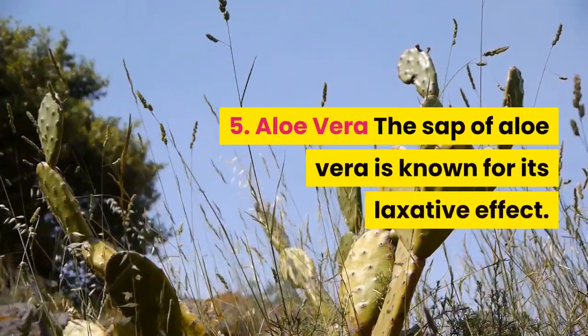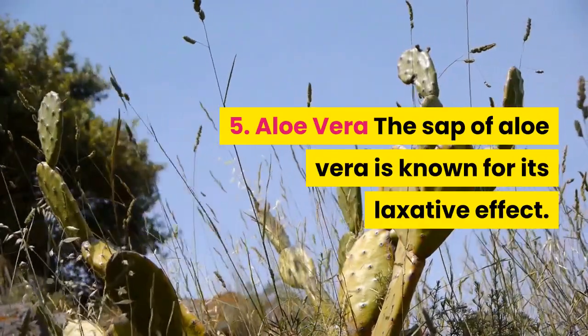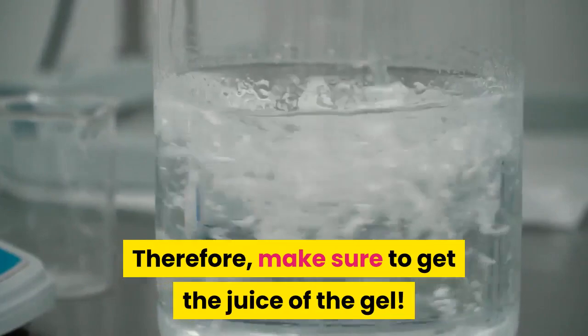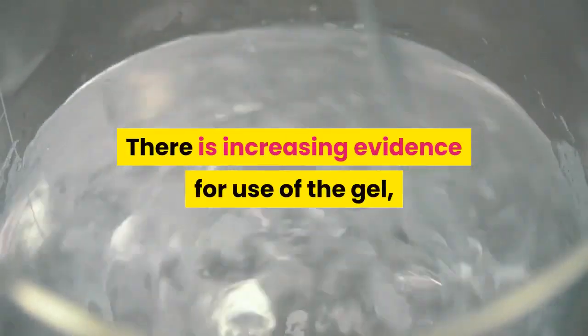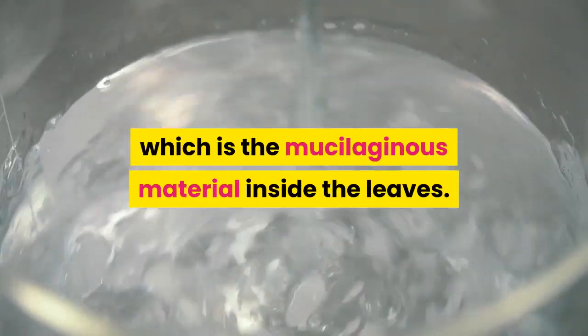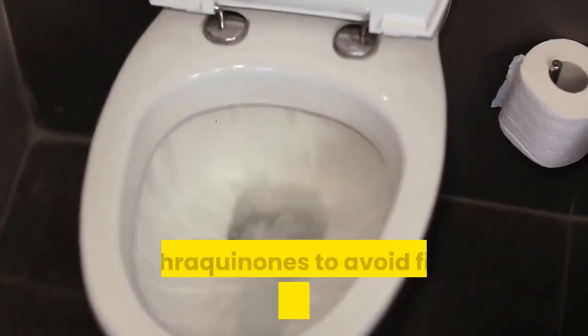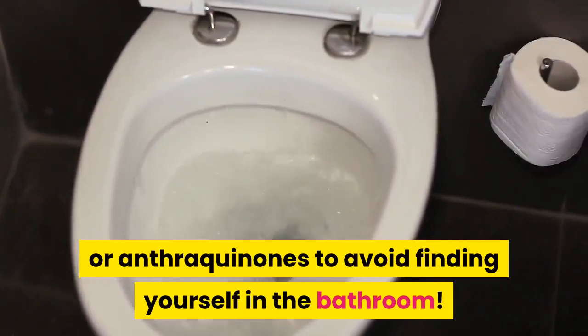5. Aloe Vera. The sap of aloe vera is known for its laxative effect. Therefore, make sure to get the juice of the gel. There is increasing evidence for use of the gel, which is the mucilaginous material inside the leaves. Be sure that any product you buy is free of aloein or anthraquinones to avoid finding yourself in the bathroom.